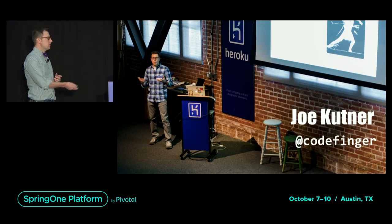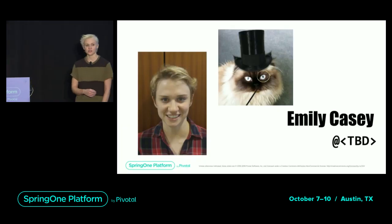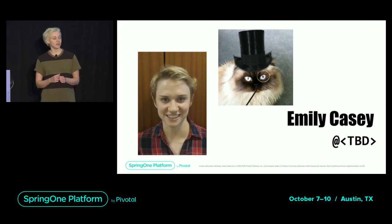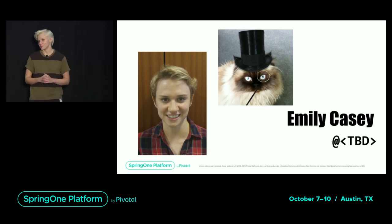And with me is Emily Casey. I'm an engineer at Pivotal, and I work on the cloud native buildpacks contributor team. Some of you interact with us on GitHub and might recognize me as this furry creature here, and someday I'll have a Twitter handle so I can be as famous as Joe.